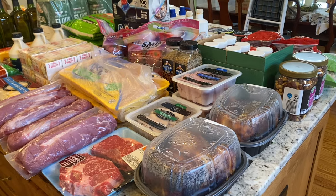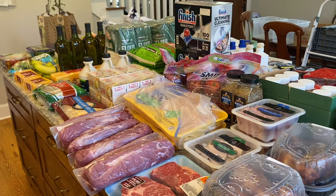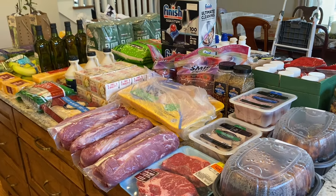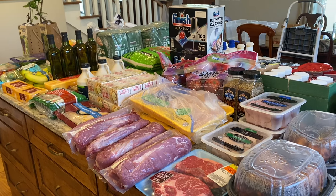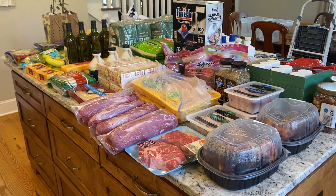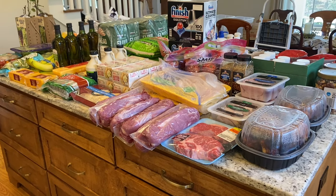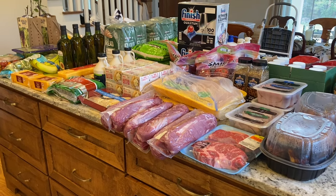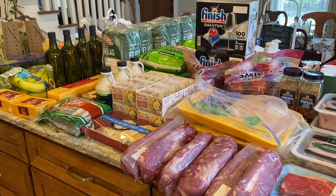My total at Costco was $154.55, Sam's was $597.94, Walmart was $151.95, and Aldi was $55.35, bringing my grand total to $959.79. That is the most I have spent in one day on groceries in a very long time. Because of where the weeks fall this month, I'll probably make two more trips for fresh produce. Thanks for watching!